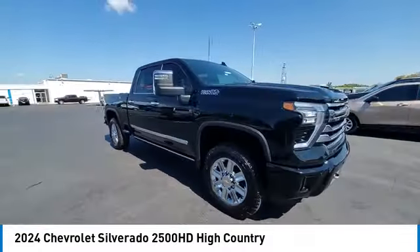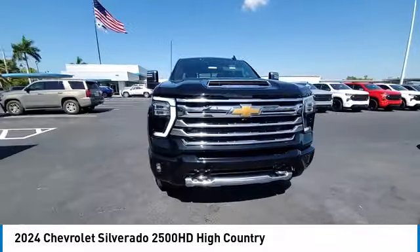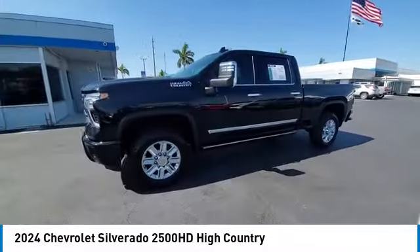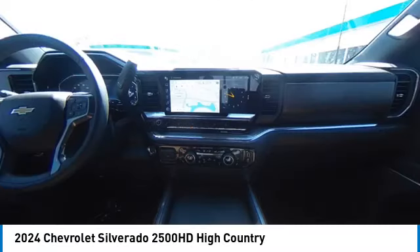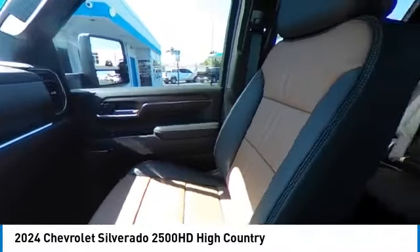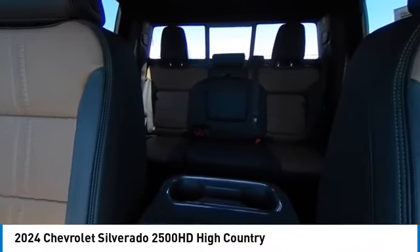Here are some of this vehicle's great options: 4-wheel drive, tow hitch, hill descent control, heated mirrors, daytime running lights, privacy glass, front all-terrain tires, rear all-terrain tires, 4-wheel disc brakes, and engine block heater.